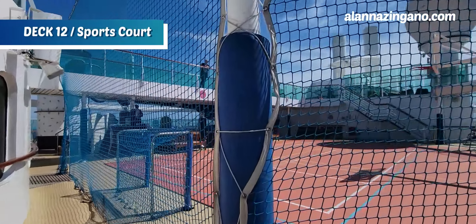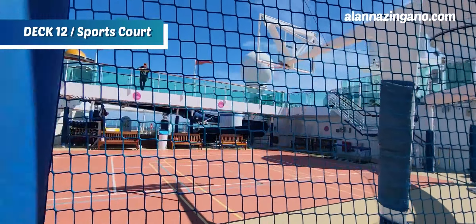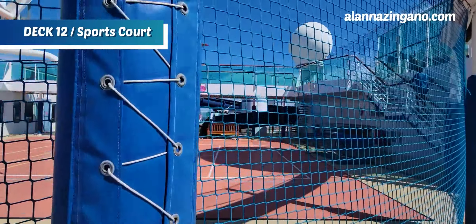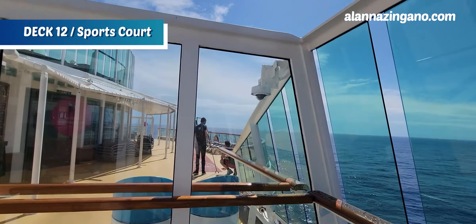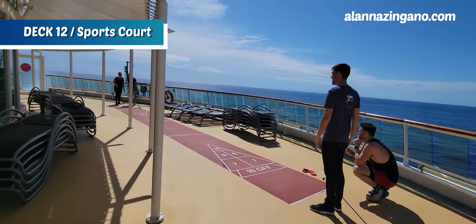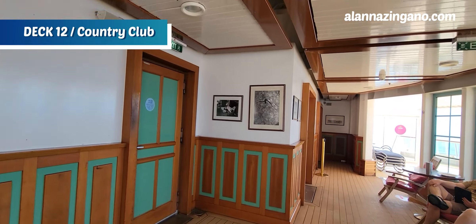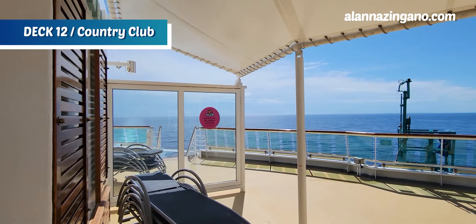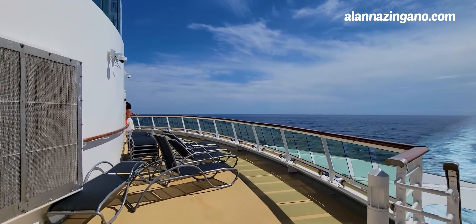Now we're on deck 12 in the aft of the ship, where you get a closer look at the sports court with half-court basketball and soccer. There are lots of loungers all around this area. And here — a rare sighting of people actually playing shuffleboard! I actually broke one of the sticks the one time I played. This fun area is called the Country Club, with seated chairs where you can enjoy the relaxation in the aft.